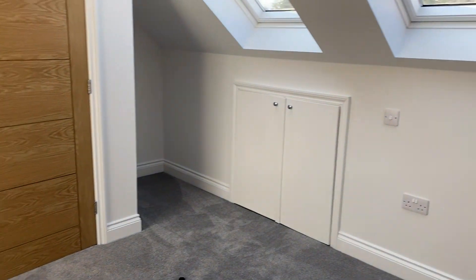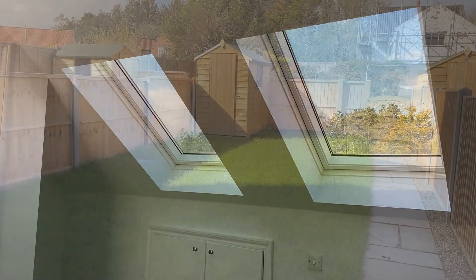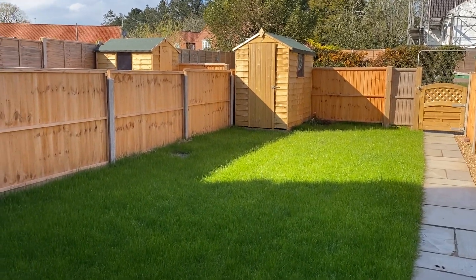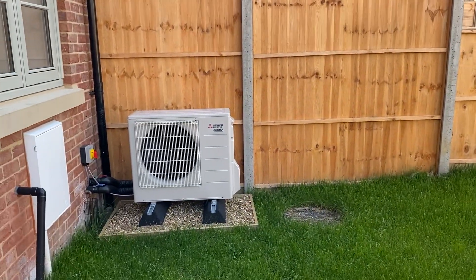I'll take you back downstairs and we'll go out and have a look at the garden and the parking to the rear. Here we are in the garden — there's a great little shed for storage or bikes or whatever, and just there is your air source heat pump.